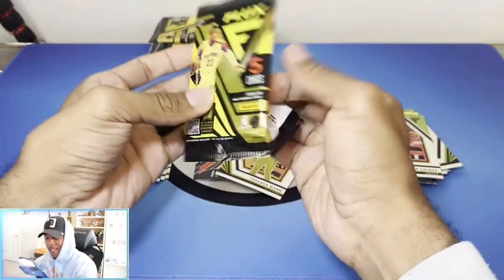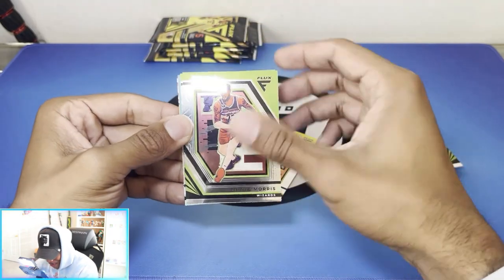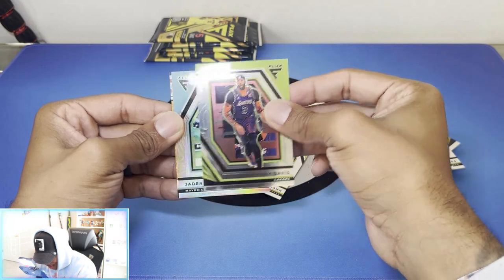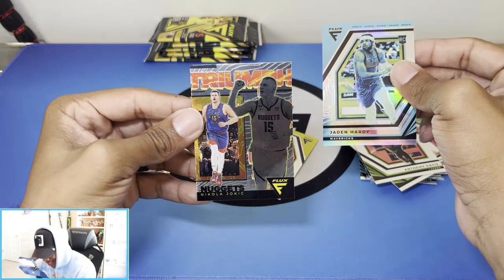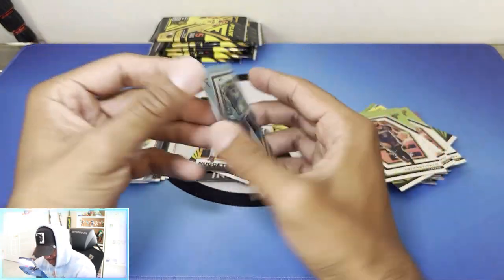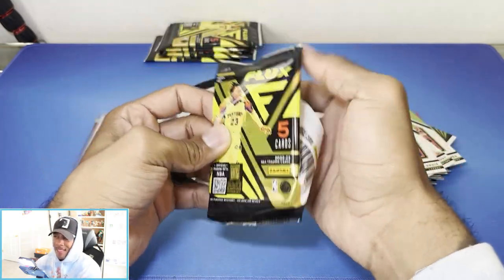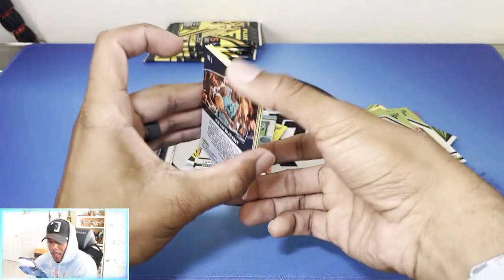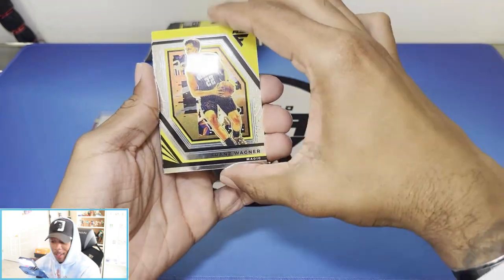We've got a couple more packs left. Let's see if we can get at least one numbered card. I feel good to be back. Monte Morris. Moses Moody. Anthony Davis. Jaden Hardy again. And then we got Nikola Jokic — Triumph — that's clean. I like these inserts. I'm digging these cards; I could definitely see myself buying another box. I know some people don't like that they took out the old encased card, but it doesn't personally affect me since I didn't open it before.